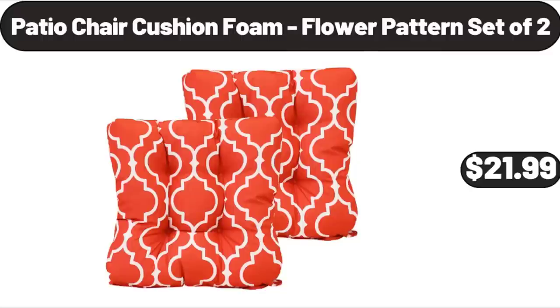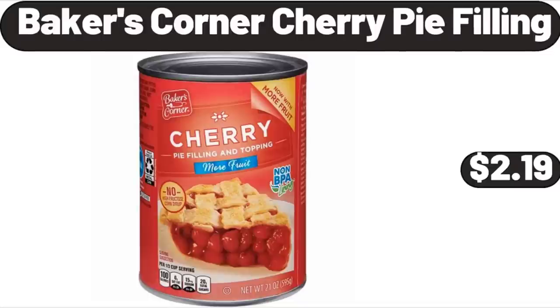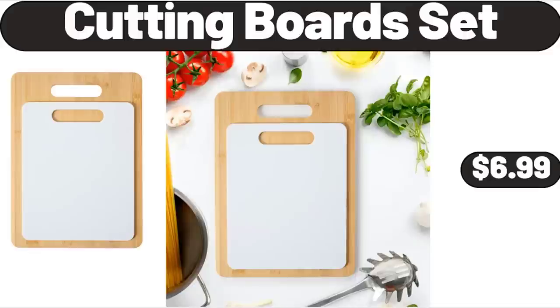Patio Chair Cushion Foam Flower Pattern Set of 2, $21.99. Baker's Corner Cherry Pie Filling, $2.99. Cutting Board Set, $6.99.